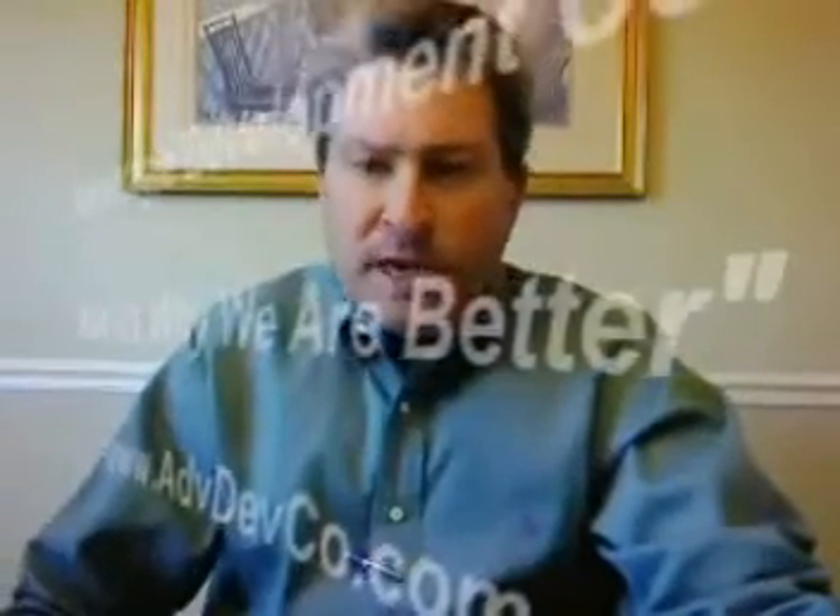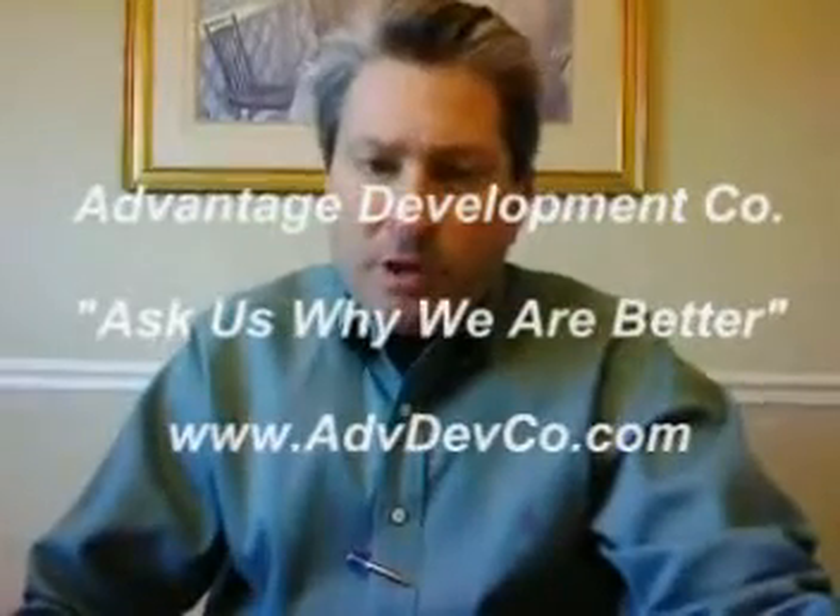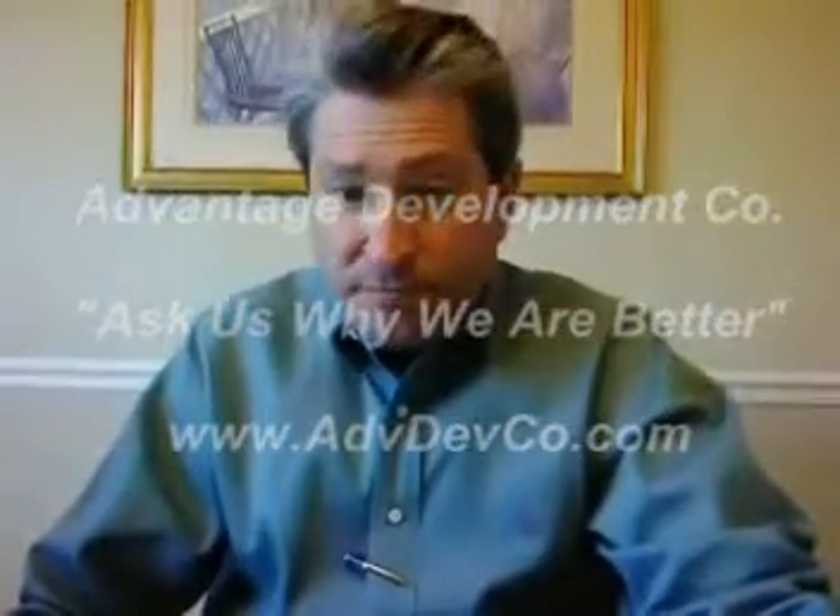Hey folks, this is John Green with Advantage Development Company. I want to talk to you today about green building and home energy efficiency and how you can best do that.